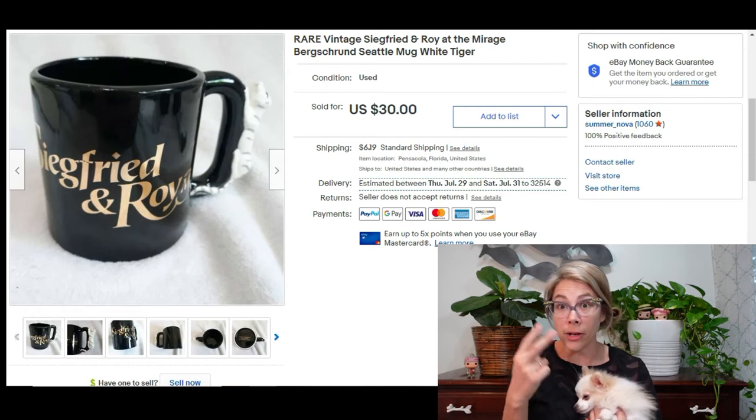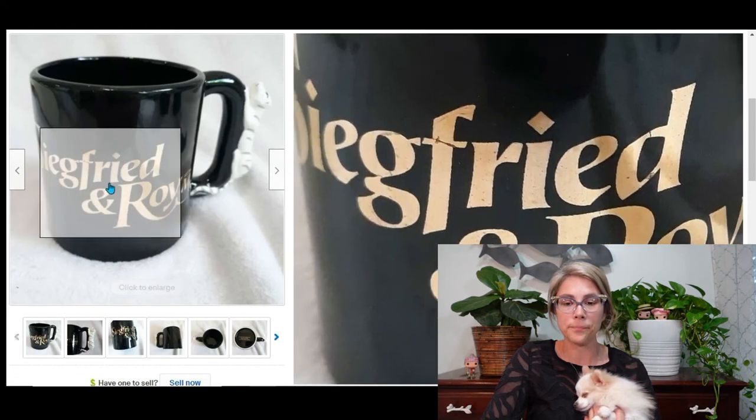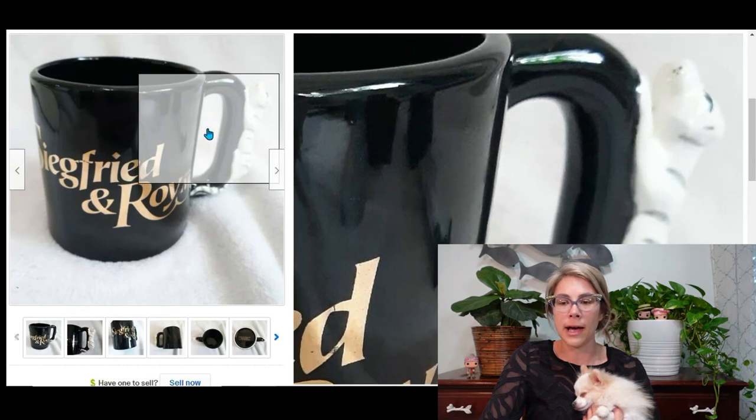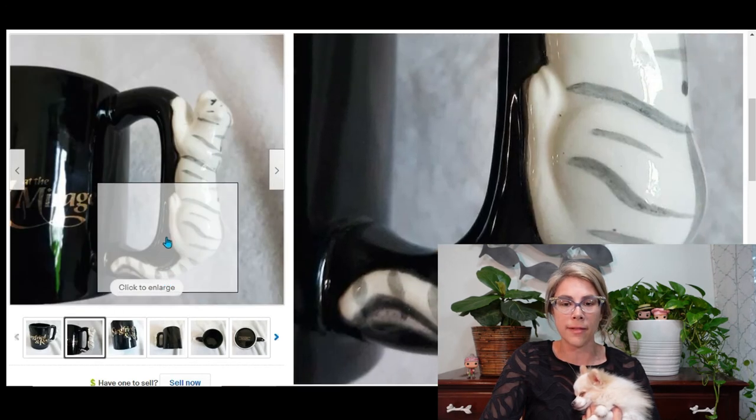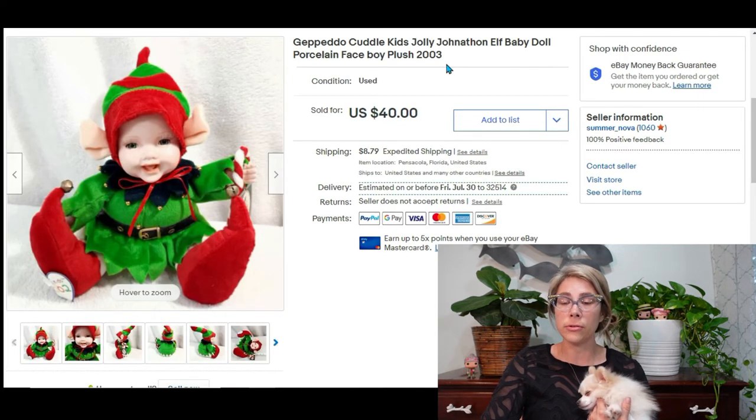These next items are side-of-the-road finds — I'm always on the lookout. The first is a Siegfried and Roy white tiger mug found near a church sale, completely free. It sold for $30, bringing me a profit of $21. I also found a huge tote full of Geppetto Cuddle Kids — various styles of dolls, animals, elves, all sorts of creepy things. One of those sold for $40, bringing me a profit of almost $35.